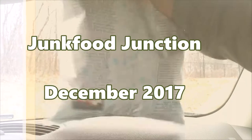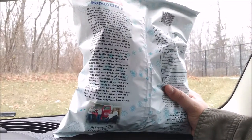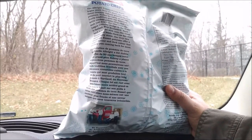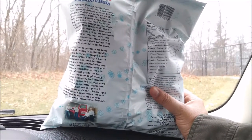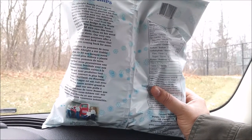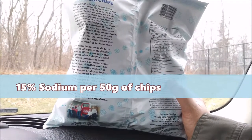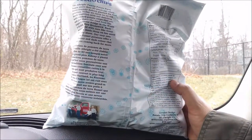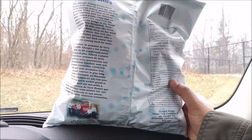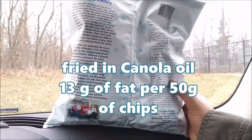Let's flip her over and see what we got here. There's a little description about how the Albright family potato farm began more than 80 years ago. There's 15% sodium in every 50 grams of these potato chips, made with russet potatoes, and they're also fried with canola oil. They have zero grams of cholesterol and 13 grams of fat per 50 grams.